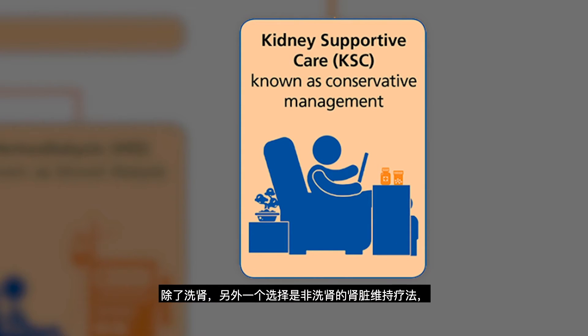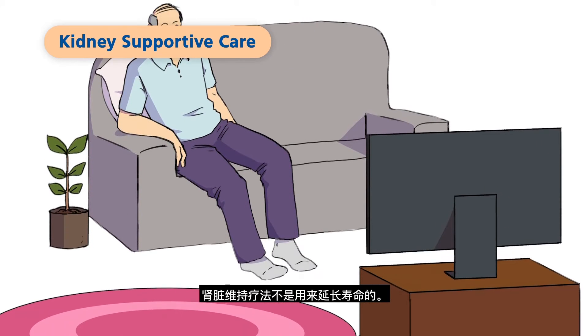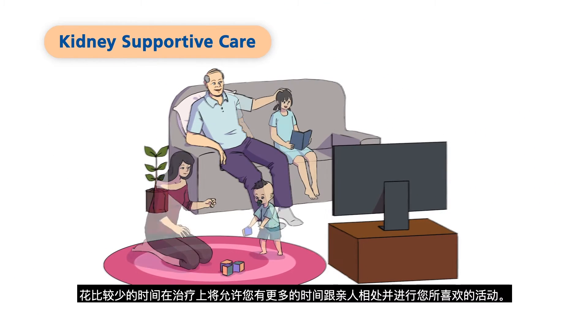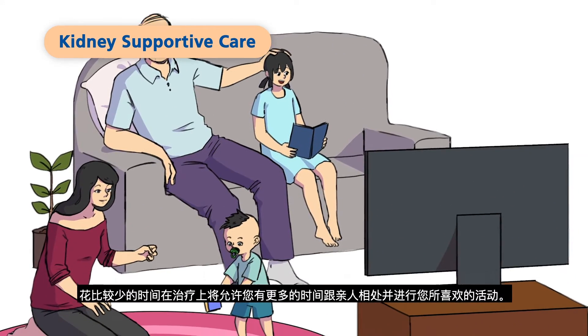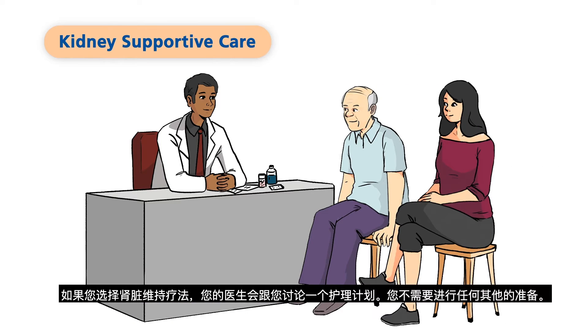An alternative to dialysis is kidney supportive care, or KSC, especially for elderly patients aged 75 and above with multiple health problems and limited life expectancy. KSC is not meant to extend life. The focus of care will be to maintain your quality of life. Less time spent on treatment will allow you to spend time with your loved ones and do activities that you enjoy. If you choose KSC, your doctor will discuss a care plan with you and no other preparation will be needed.